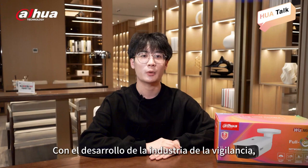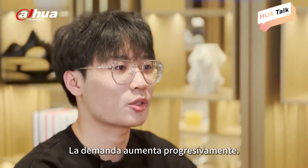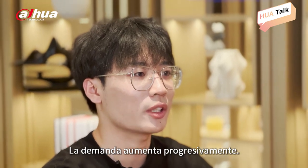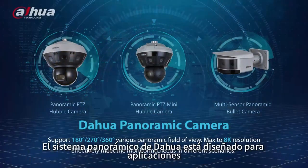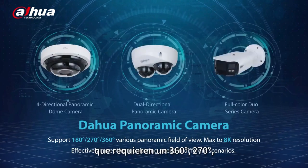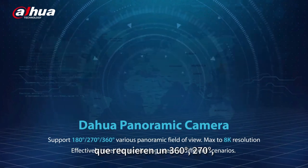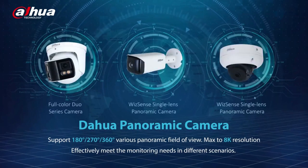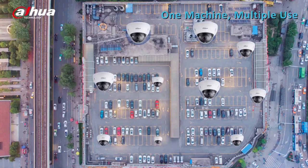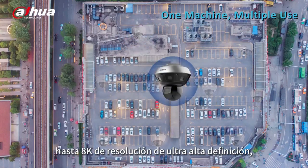With the development of the monitoring industry, the market demand for panoramic monitoring is gradually increasing. The Dahua panoramic system is designed for applications that require a 360-degree, 270-degree, and 180-degree field of view for situational awareness. With its all-in-one design,